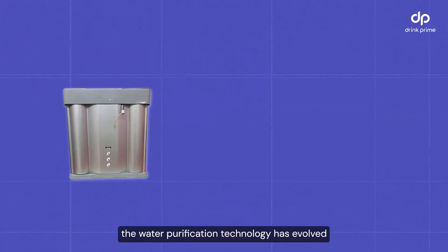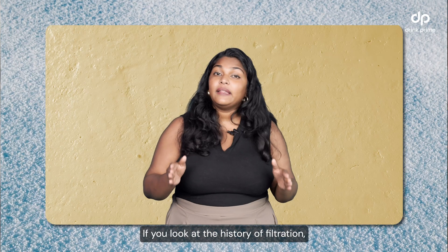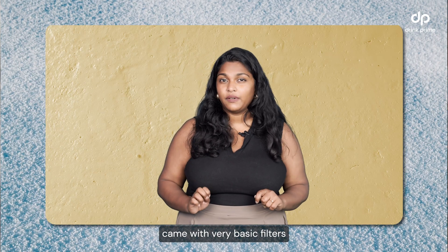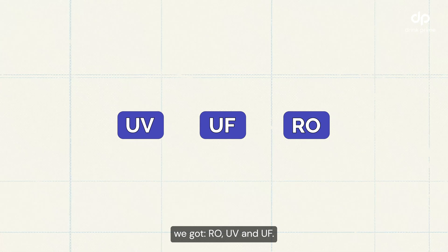Lucky for us, water purification technology has evolved and continues to do so. If you look at the history of filtration, our earlier water purifiers came with very basic filters which only removed visible particles. As technology evolved, we got RO, UV and UF.